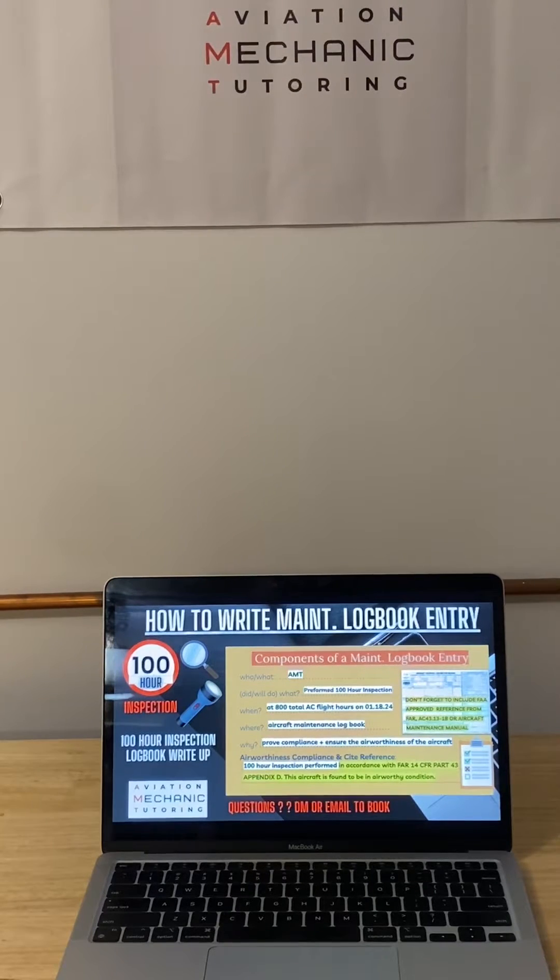Hi everyone, Phil here with Aviation Mechanic Tutoring. I had posed a question to everybody on Instagram asking what are the essential information needed to complete a 100-hour inspection logbook entry. Here is the answer.